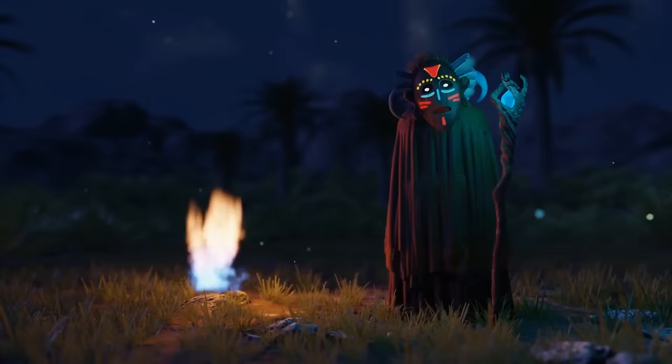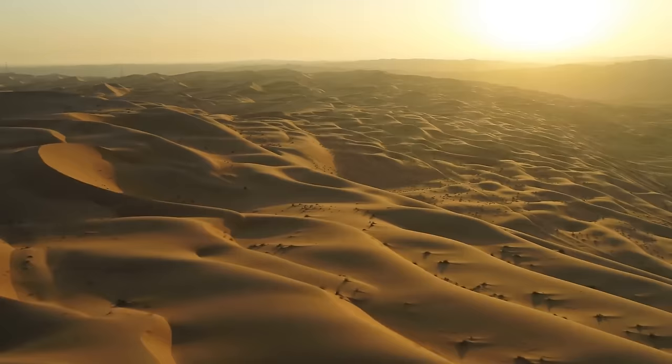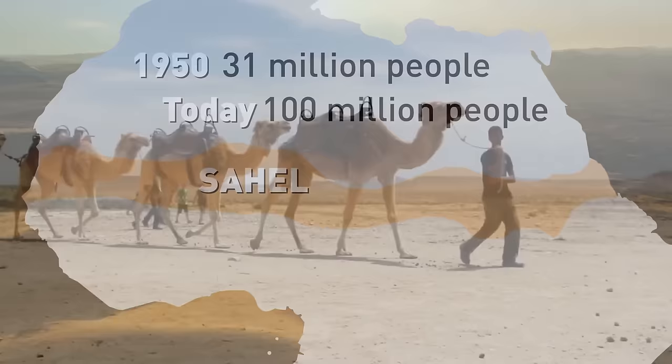However, another phenomenon is calling the attention of scientists now. Recent studies by the National Science Foundation from the University of Maryland show the Sahara has expanded 10% over the past 90 years. This phenomenon is called desertification — fertile land turning into desert land. The Sahara Desert is now advancing into the semi-arid region of Sahel. In 1950, this region was home to 31 million people; today its population is over 100 million. This rapid population growth has largely contributed to the Sahara's expansion.